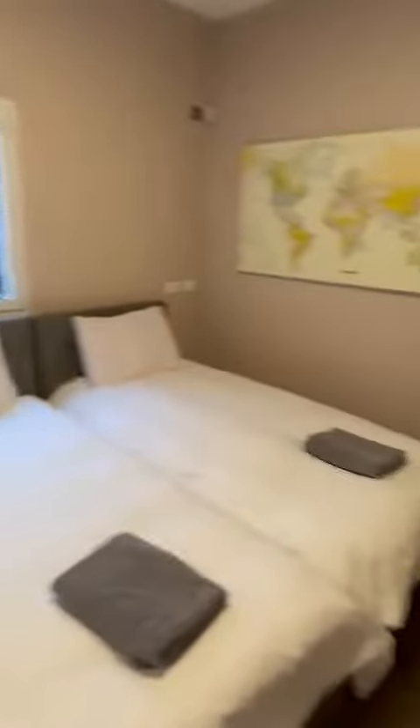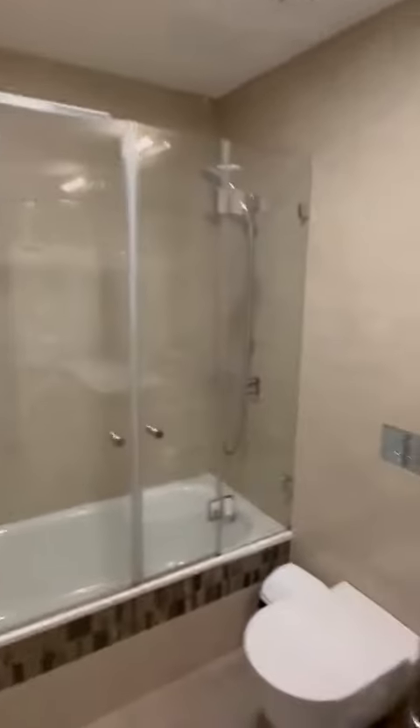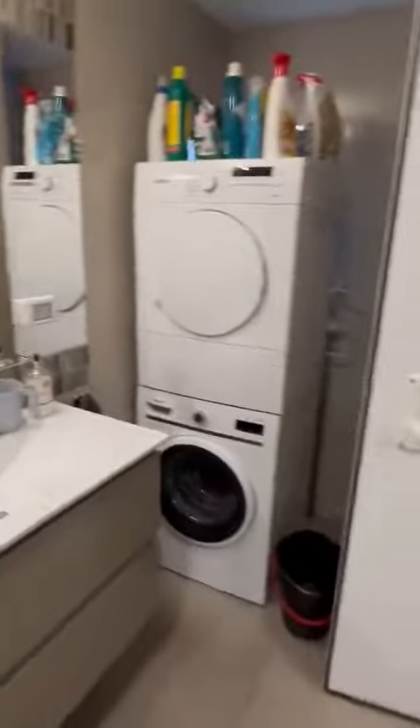Here we have the first and master bedroom. It comes with an ensuite full bathroom with a bath-cup shower combination, and a washing machine and dryer.